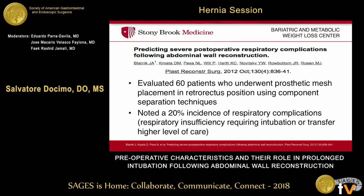More importantly, the studies done by Blatnik et al., in which he evaluated 60 patients who underwent abdominal wall reconstruction with prosthetic mesh, demonstrated that there is a 20% incidence rate in terms of respiratory complications postoperatively. And even across the majority of the literature, that rate has been pretty standard, about 15 to 20%.